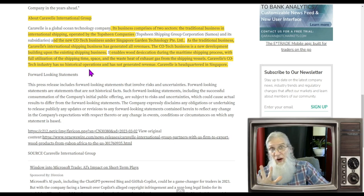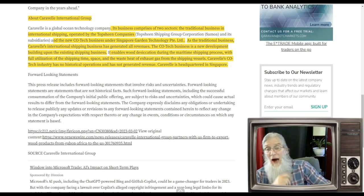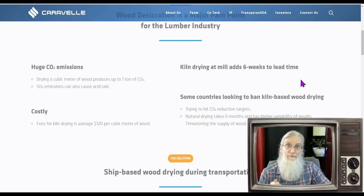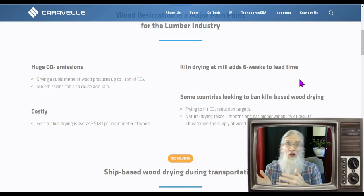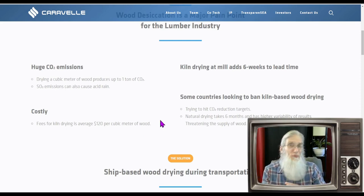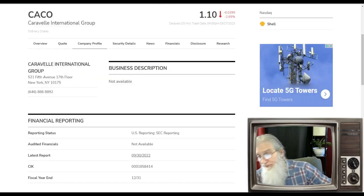Caravelle's Co2 Tech industry has no historical operations and has not generated any revenue yet. They're headquartered in Singapore. Looking at their website: kiln drying at a mill has a six-week lead time. When you send things on a ship, they're out there 30 to 60 days — plenty of time for the wood to dry. And drying at a facility costs $120 per cubic meter, whereas doing it on the ship is free. So they've got all sorts of benefits to this approach.